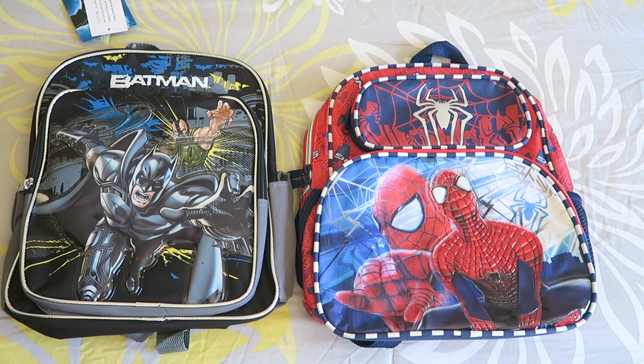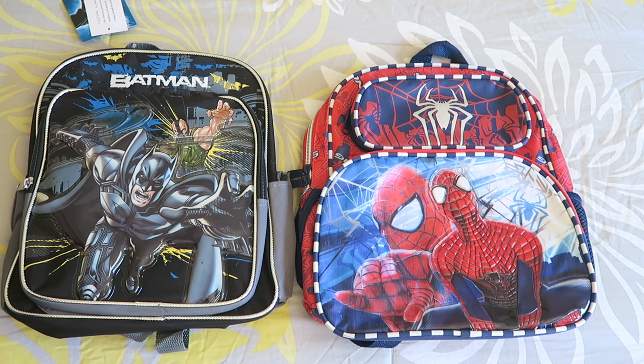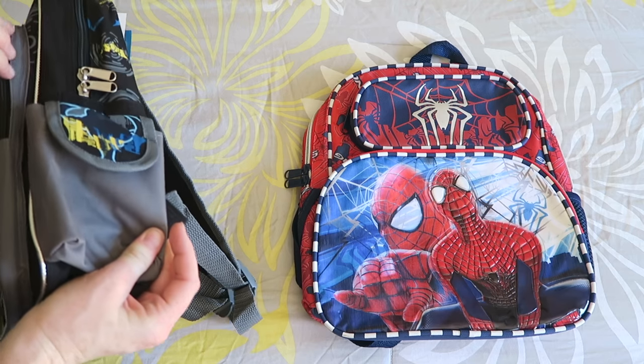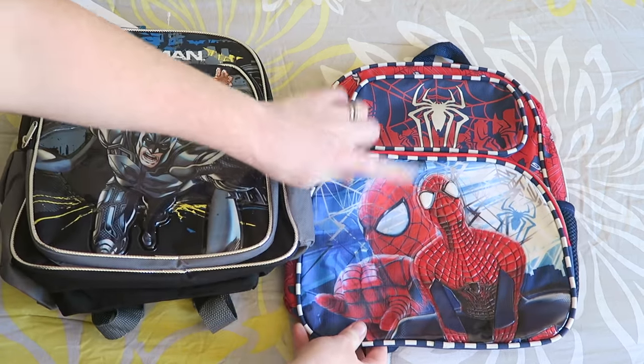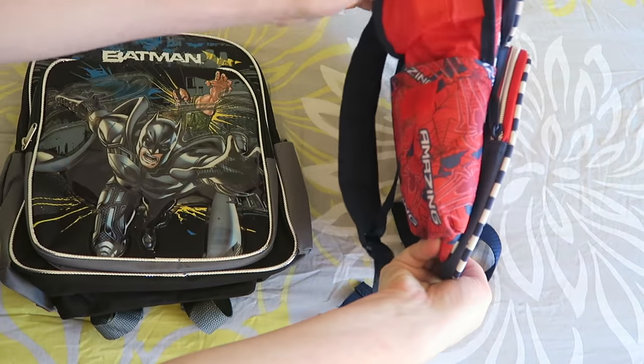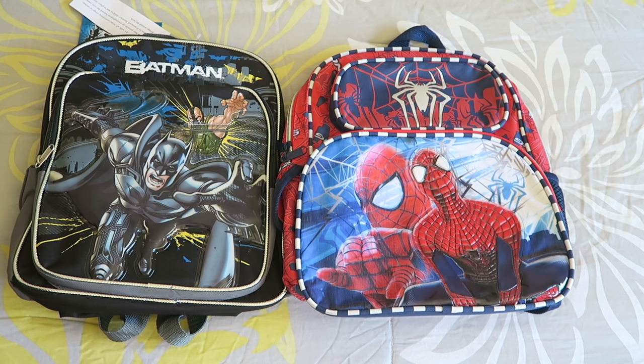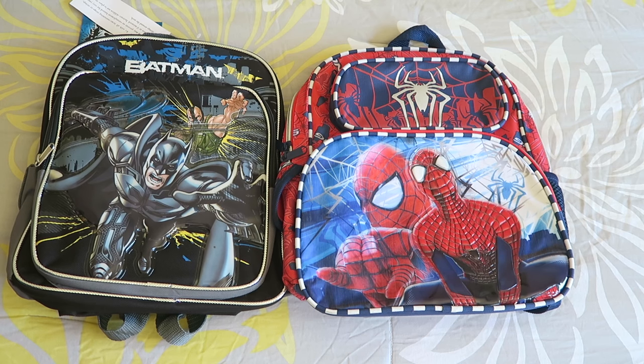Last but not least, their backpacks — they each picked these out and I got them both from Amazon for super cheap. Kaden picked out Spider-Man and Kyson picked out Batman — that's their typical go-to. Kaden's was about $15 and Kyson's was about $18, both super cheap, and with Amazon Prime we got them in two days. The quality is really nice and they have a lot more pockets than last year's did. As for school supplies, their preschool provides everything they need.